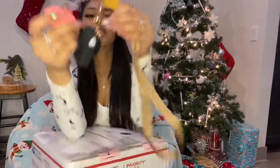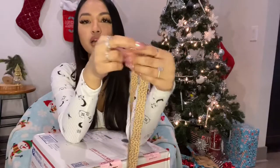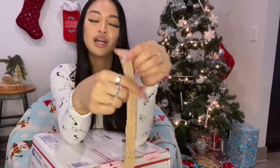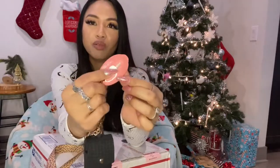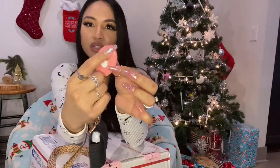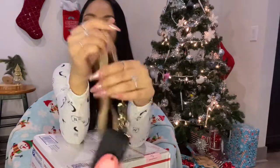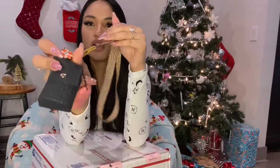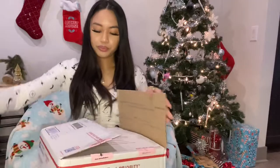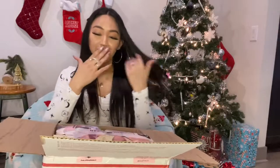I recently got this for work because I keep losing my box cutter at work — I've lost like four of their box cutters already, sorry Target. So I bought a pack of these mini ones, it came with 10, and it retracts unless you lock it. It's small and I hang it on this lanyard with my hand sanitizer that I also got recently from Bath and Body Works.